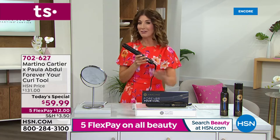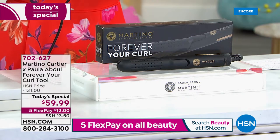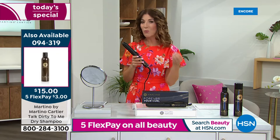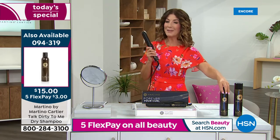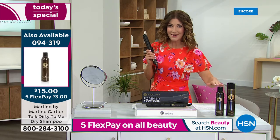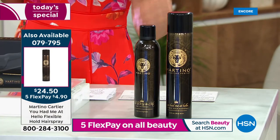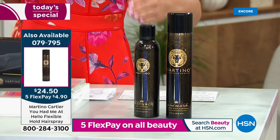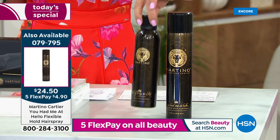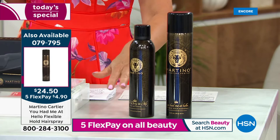Thank you so much — hundreds of you are already placing your order. If you lock it in tonight, I can guarantee we have one for you. This one tool replaces all the others. I also want to mention — because Martino is in the house — you might want to add the dry shampoo. This is the tool that will make your hair the perfect second-day or third-day hair. The dry shampoo has no talc and no baby powder, with a heat protectant built right in.